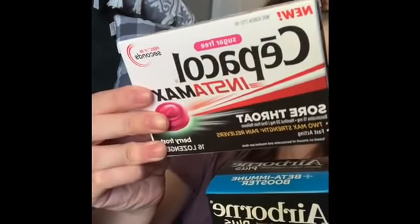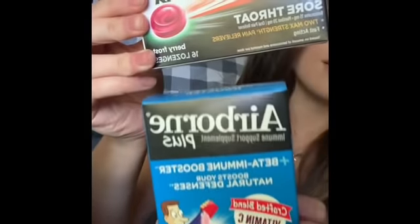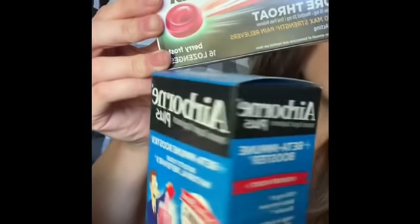In the medicine aisle I found this name brand cough and sore throat lozenge, and some Airborne. Everybody needs Airborne these days, so if you see that pick it up — you get seven packets.